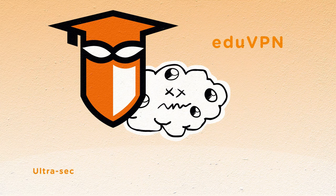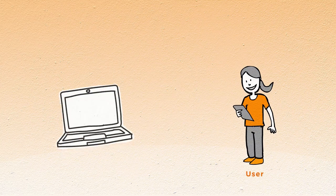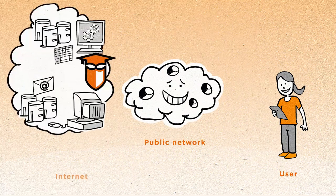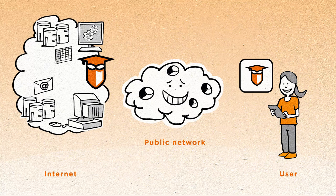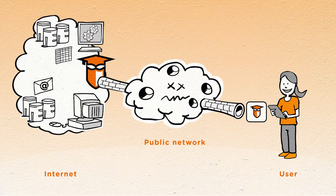Enter eduVPN — a new and ultra-secured VPN solution designed specifically for educational and research institutions. How does it work? Take any laptop, tablet, or smartphone, connect to a public network, and fire up the VPN app. The app instantly connects to the eduVPN server, which promptly creates a VPN tunnel that shields all further traffic from prying eyes — anytime and anyplace. It's that easy.